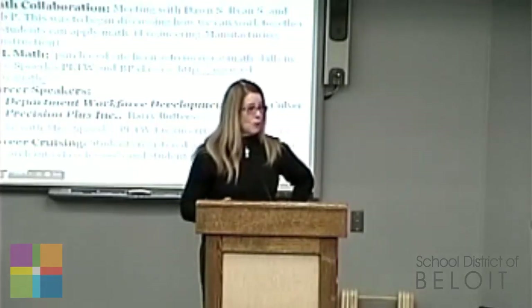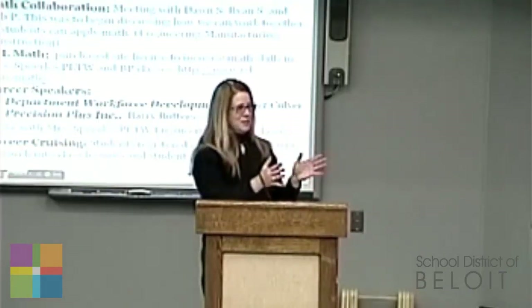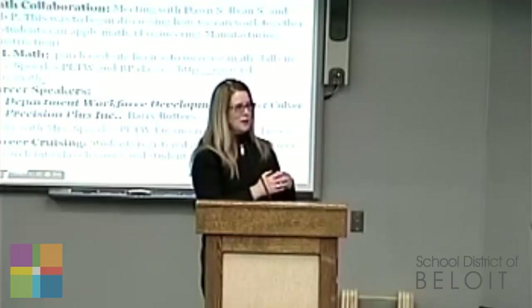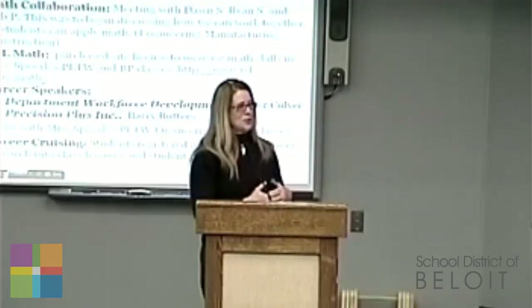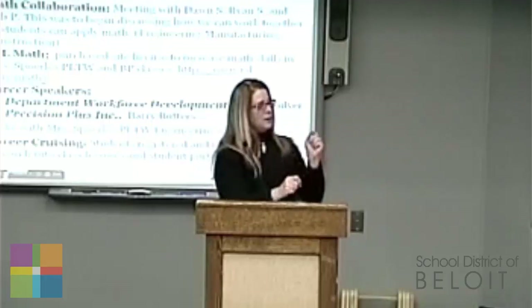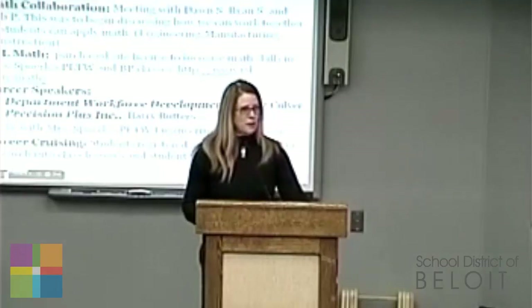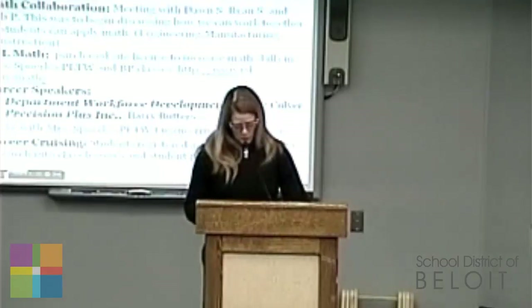Are you kinesthetic? Are you oral? Or are you a reader? I like to separate these students so they can collaborate with one another. It really excels their learning curve when they find out — oh, you're more of a visual learner, how can you do this with sketching? It's called VARC, and the students appreciated it. It was new to them and they really liked it.